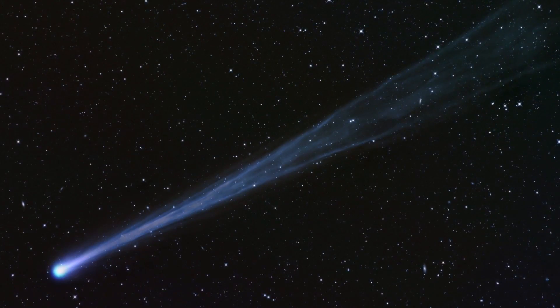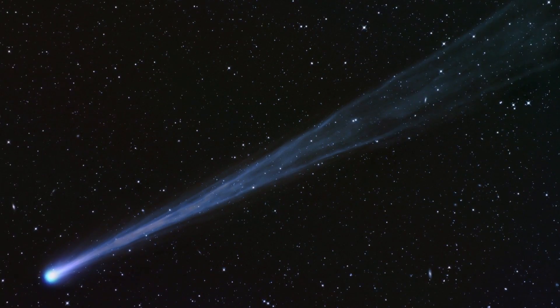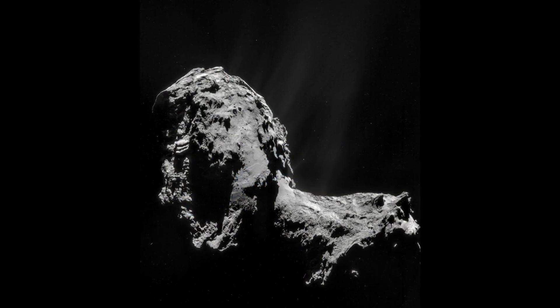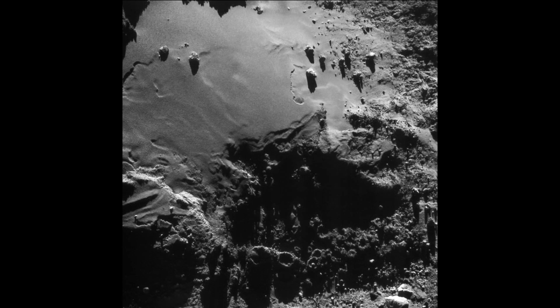We had considered comets as dirty snowballs, covered in patches of ice. But Rosetta has meant we have had to rethink this picture, due to a lack of strong evidence for ice on the comet's surface. Instead, the ice is buried beneath the surface, covered by a layer of dust.